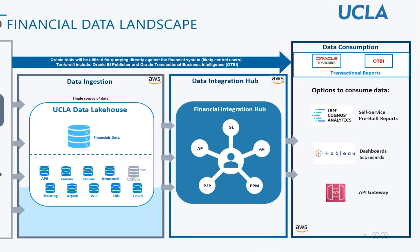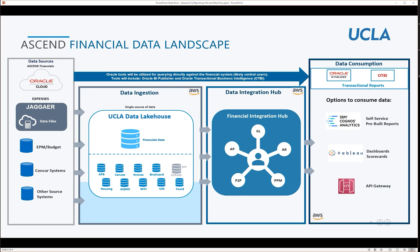I understand that this is high-level at the moment, but wanted to provide a general overview of our data and reporting strategy, as we understand the landscape is complex and the requirements will certainly impact the solutions we support and offer our users.